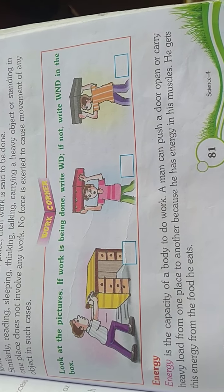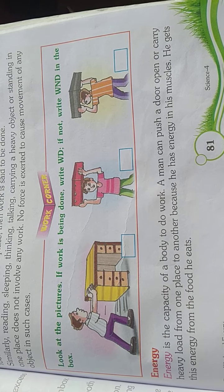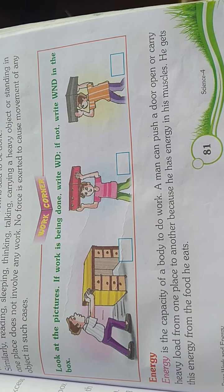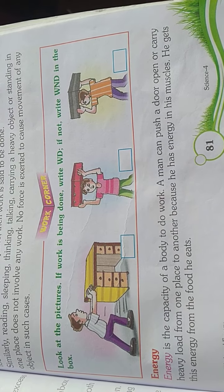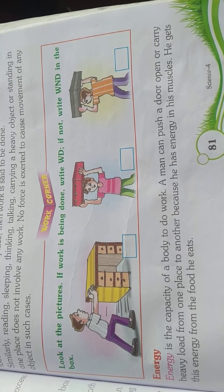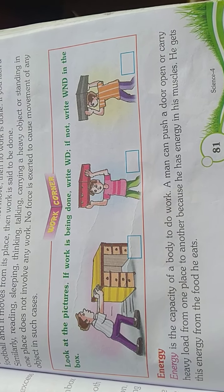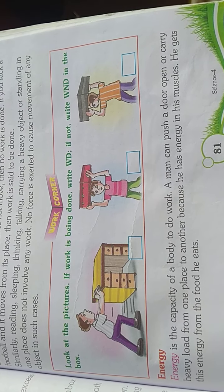Energy is the capacity of a body to do work. A man can push a door open or carry a heavy load from one place to another because he has energy in his muscles. He gets energy from the food he eats.